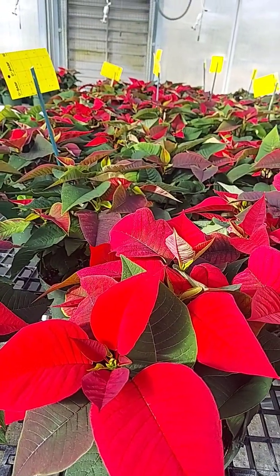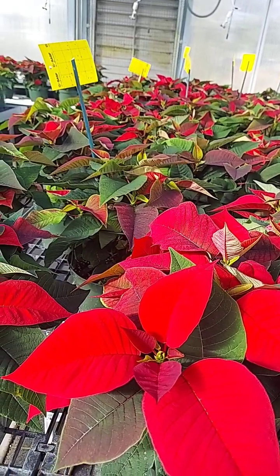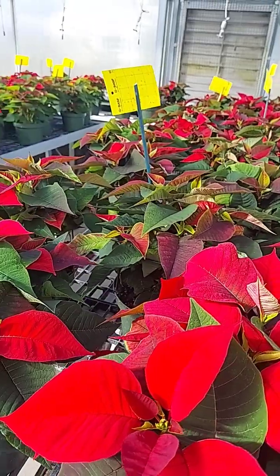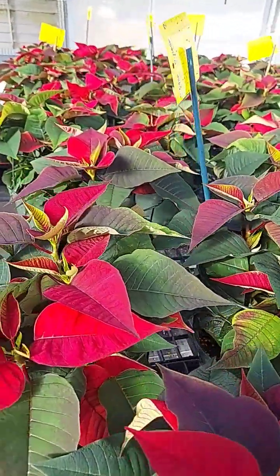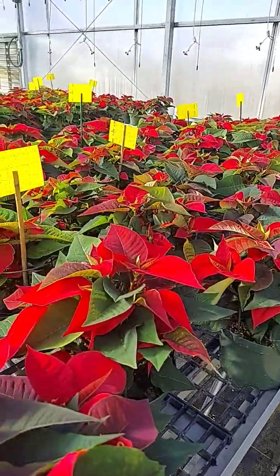Remember, the shorter the day, the less light. The less light, the less chlorophyll in the leaves and the chloroplast cell, so they turn back to their original color, which is red on these plants. A lot of these plants are really starting to take shape and turning colors.